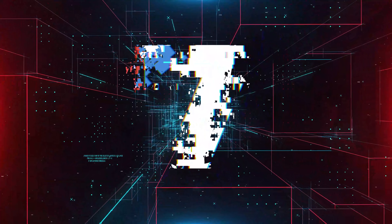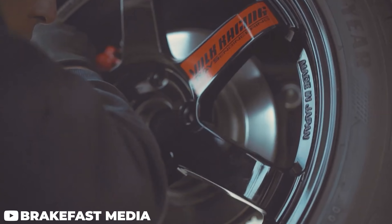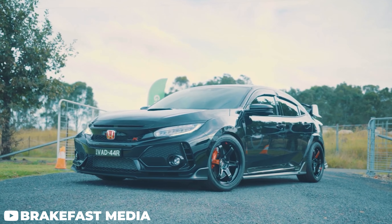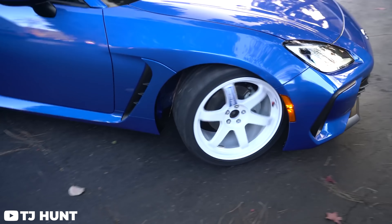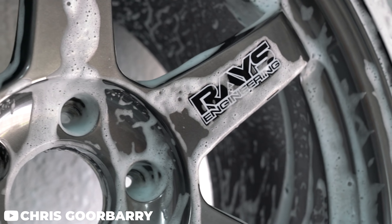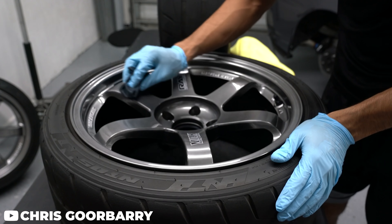Coming up next, we got the Volk TE37. It had to end up somewhere on the list. It has to — I mean, it's like the number one wheel of all time. It will forever probably be on this list. The TE37 is absolutely iconic. They work for pretty much everything and you can get them in a bunch of different variations — a little more lip, a little more concave. You can get them in insane colors. Rays and Volk do an incredible job getting these wheels to look absolutely incredible.